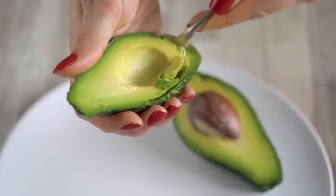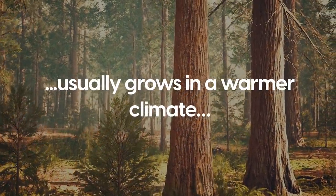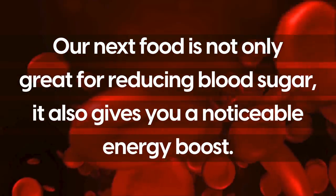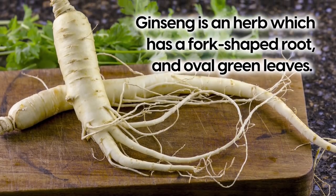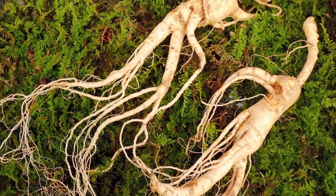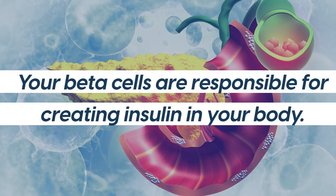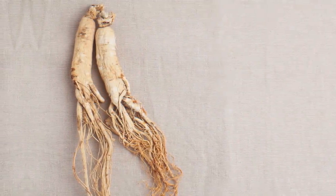Avocado is an easy and delicious way to help lower your blood sugar. Number 2 is ginseng, an herb with a fork-shaped root and oval green leaves, usually grown in a warmer climate and eaten raw, cooked, or even as a tea. Ginseng works to lower blood sugar by altering your cell metabolism and increasing insulin production. It does this by helping those beta cells — which are responsible for creating insulin — by working to increase the metabolism of these cells.